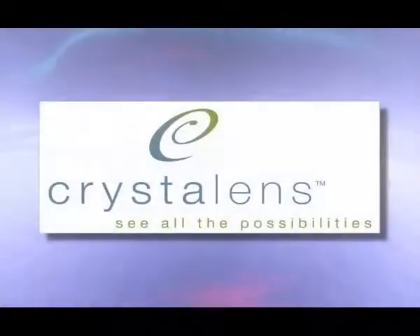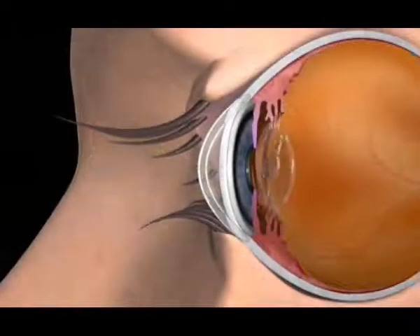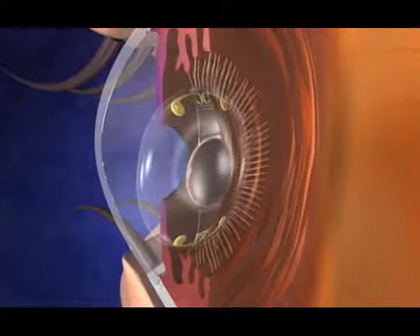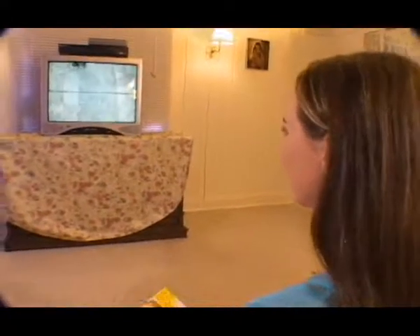FDA approved in October of 2003, the crystal lens restores vision without the use of glasses or contacts, working like the eye's natural lens so that it can focus seamlessly from distant to near vision. The crystal lens is the only lens available today that uses the natural focusing ability of your eye to enable you to see more clearly.